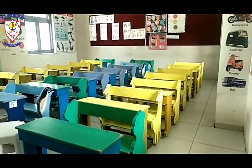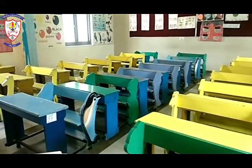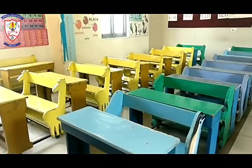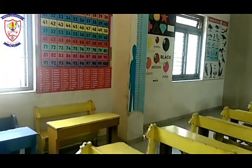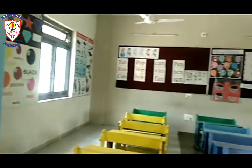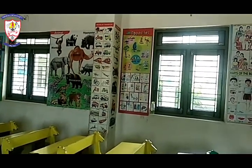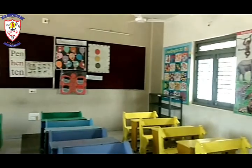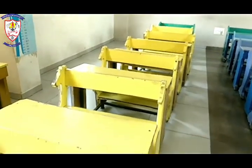Now we are in our classroom. Our classroom has so many benches, and the benches are different in shape and color. As you can see, there are so many benches. Our class also has different wall charts — charts like wild animals, shapes, colors, numbers, etc.